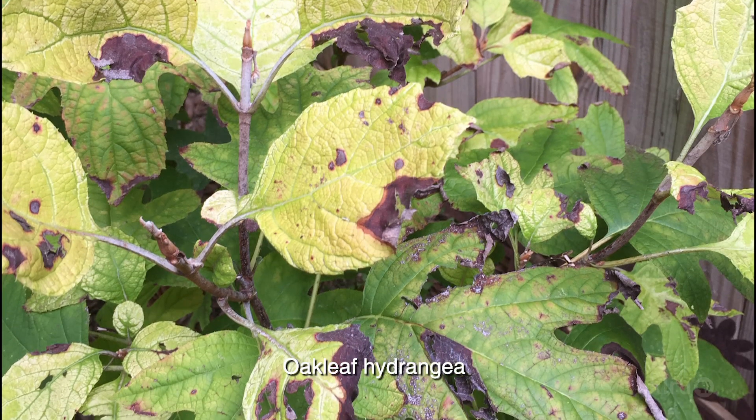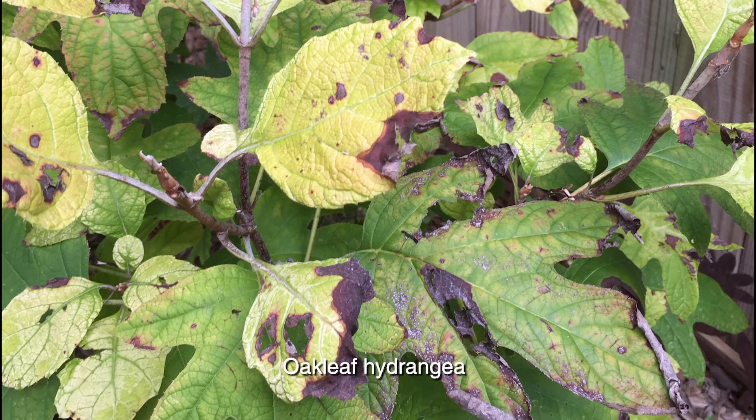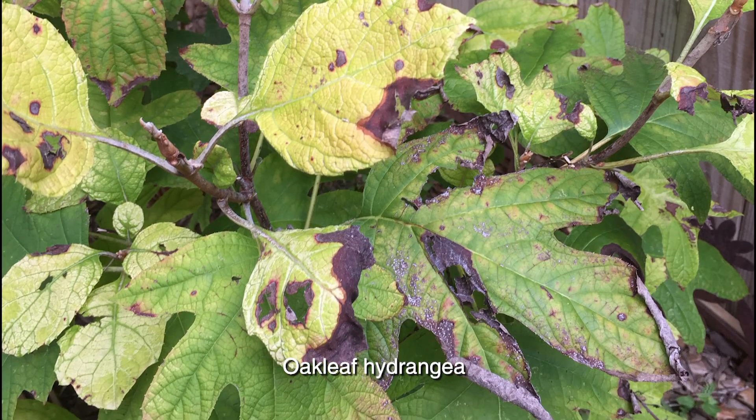Viewer Lise Farmer contacted us about her oak leaf hydrangea, which is turning brown and yellow after her garden got several inches of rain. These plants are considered medium water use plants, so they can take the extra moisture, but only if they have good soil drainage. Prune out the damaged tissue and the plant should recover when the new growth emerges. But if the problem persists, consider digging up the plant and improving the soil drainage before replanting.